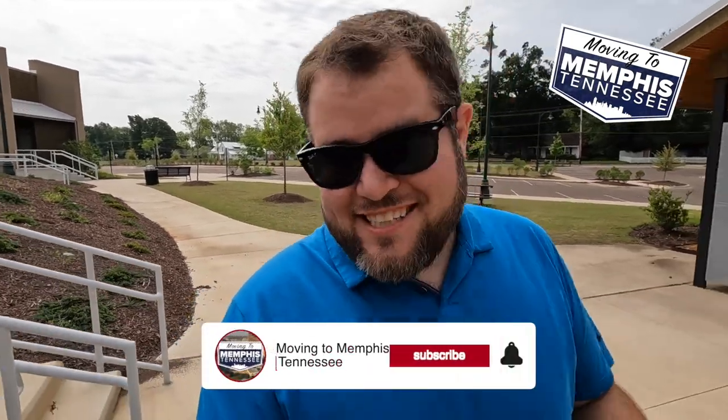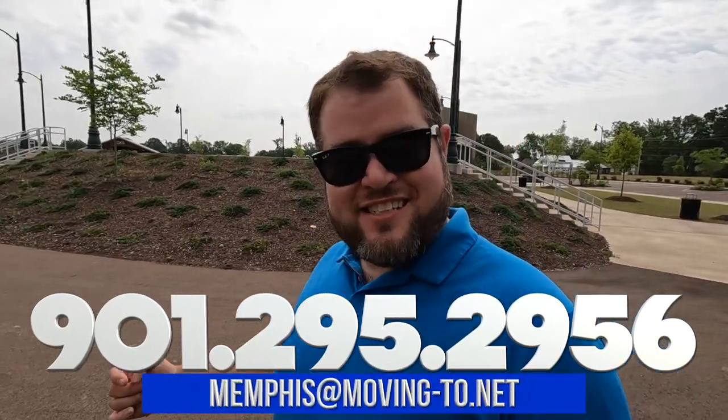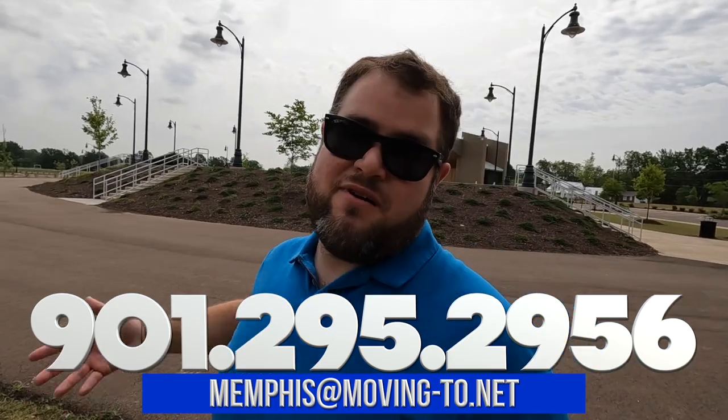What's up everybody? I'm here with the Move to Memphis channel, where we're giving you information and showing you around all the different areas, neighborhoods, cities, and suburbs here in the Memphis area. If you want to see that kind of stuff, you've got to subscribe and click the bell so you get notified when videos come out — especially if you're thinking about making a move here to the Arlington area or anywhere in Memphis. If that's you, call, text, or email — whatever it takes to get in touch with us, so we keep you from singing the blues about your move.